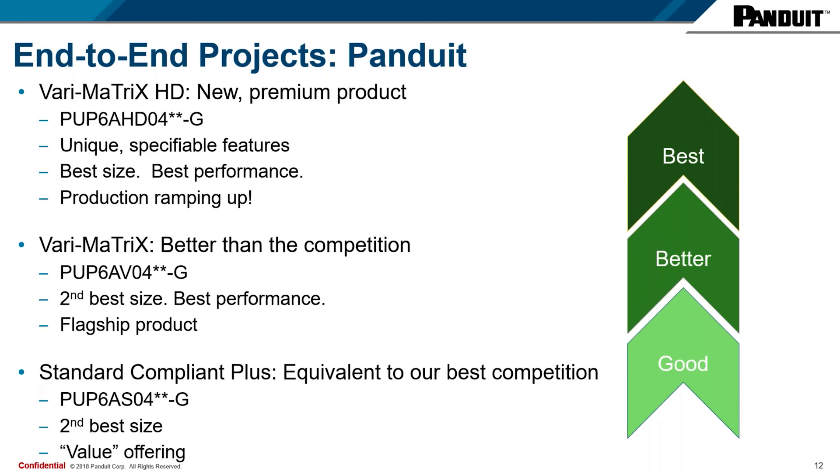The standard compliant plus is second best in size at .250. The way it varies from the Varimatrix is that the Varimatrix has cuts along the length of the barrier tape, while the standard compliant plus does not — that's equivalent to what our competitors are putting out on the market. This is our value offering, but it is equivalent to the best our competitors can do.